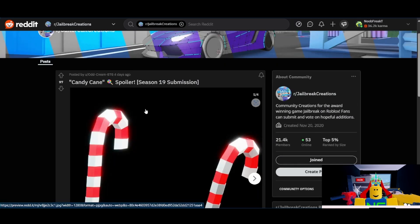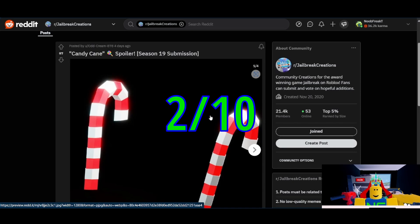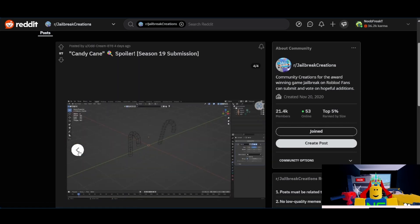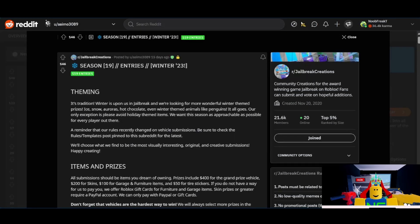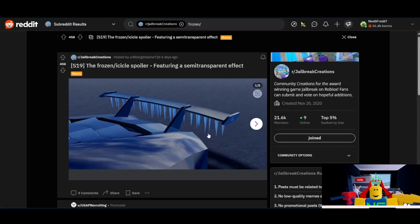Lastly, the Candy Cane Spoiler from Odd Cream. I'll give them a 2 out of 10. I don't think they're going to get added, and they're not great, though I honestly do kind of like them and I think the customization works pretty well. In the next season, I expect to see the Ski Wing Spoiler and the Snow Machine Spoiler, and I could also see the Frozen Icicle Spoiler winning — though this one might be a bonus prize or something like that.